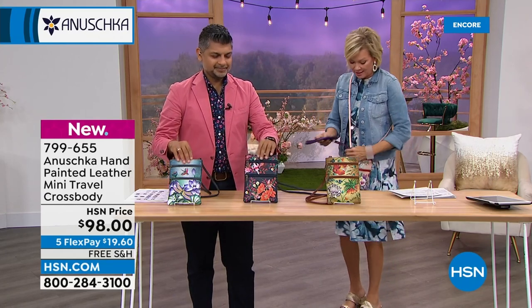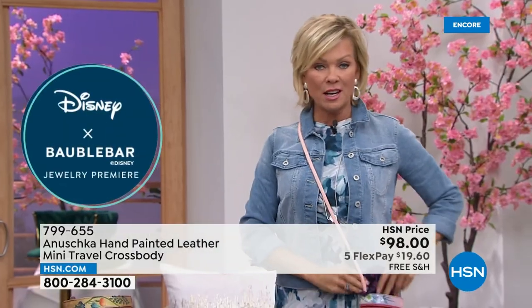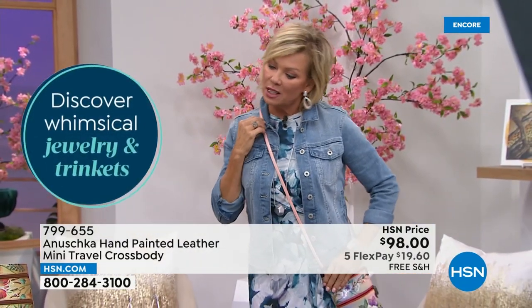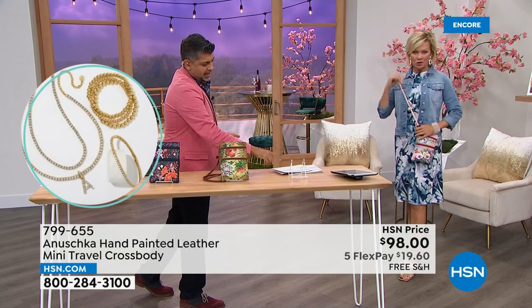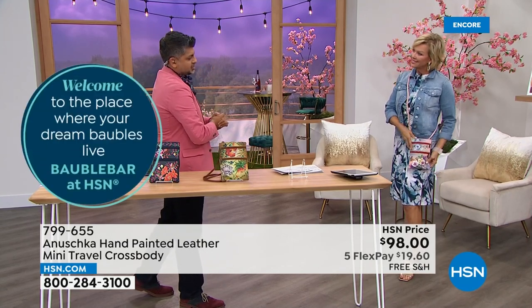Here's my sunglass case — I'm going to show you how great this is on the body. I'm 5'9". Looking at a 24-inch strap drop, and the bag is six and a half inches in length, half an inch width, and about nine inches in height.